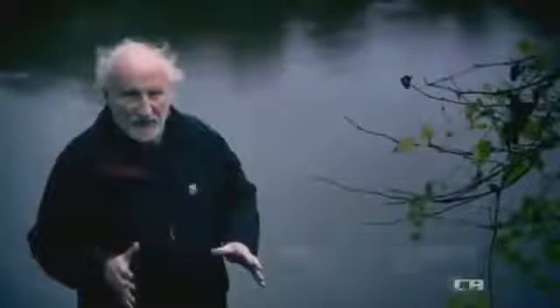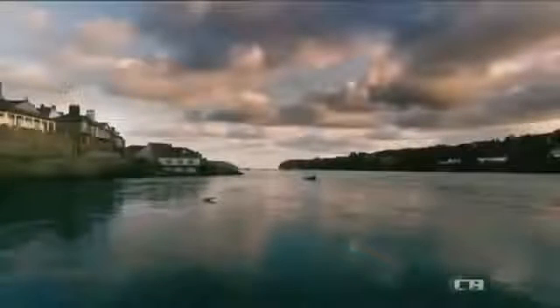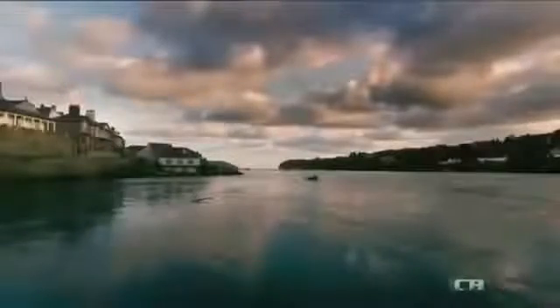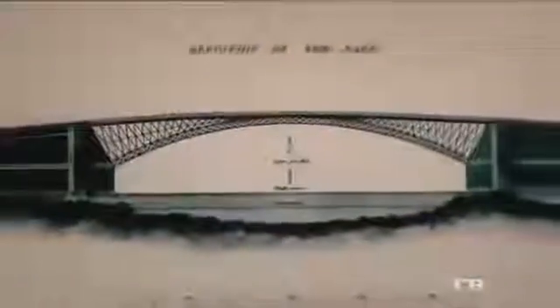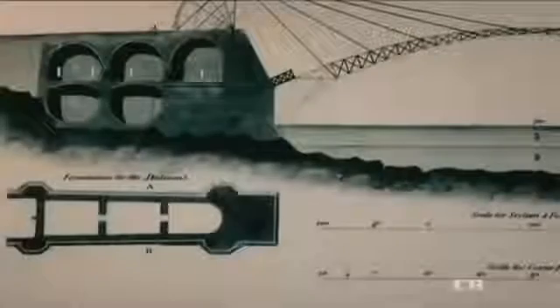The engineer given the job of spanning this treacherous waterway is Thomas Telford, a 62-year-old self-taught Scot. By the time he arrived at Menai, Telford had a reputation as one of the finest civil engineers in Britain. He'd been given the huge job to improve the main coaching route between Britain and Ireland. Telford considers constructing an arch bridge from cast iron, but he would have to use scaffolding to support the arch while it's being built. This would block the movement of ships along the busy waterway, so Telford goes back to the first principles of bridge design.